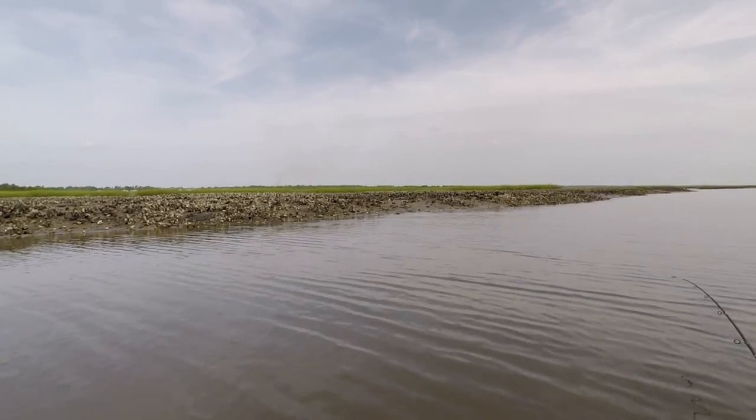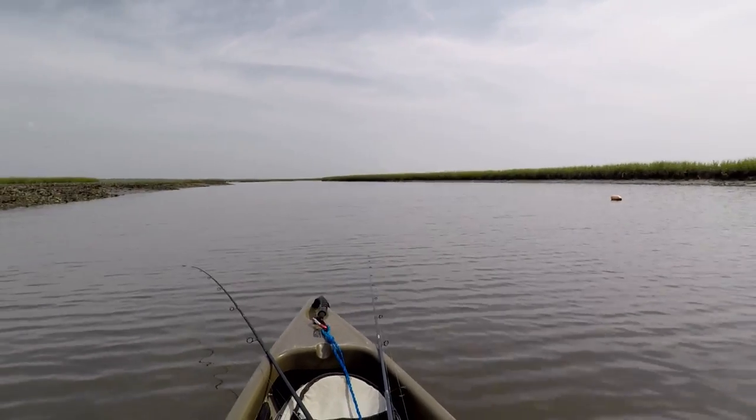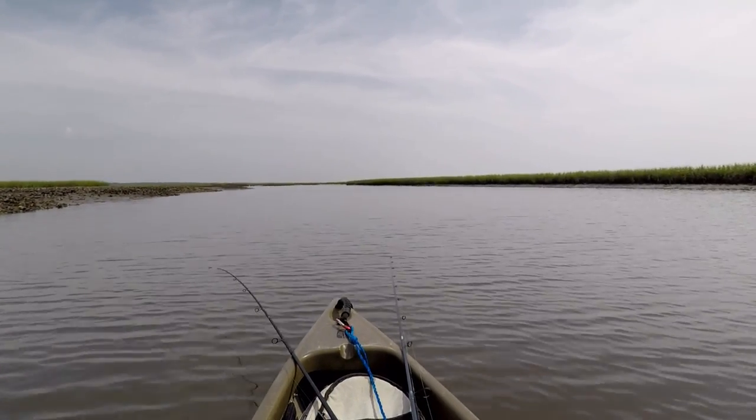You can see why I like this spot. These oyster beds on the left and the high marsh on the right create a highway that the fish have to run down to get farther back here in the marsh.